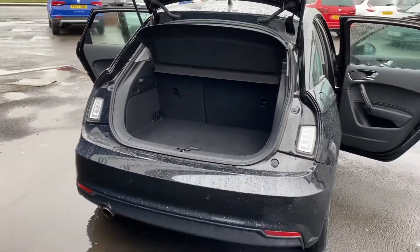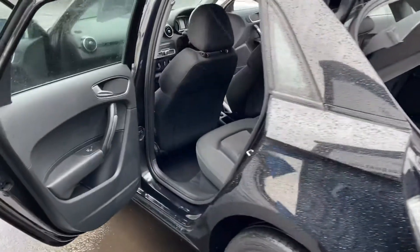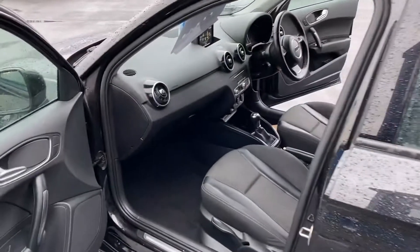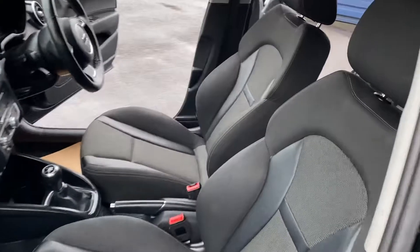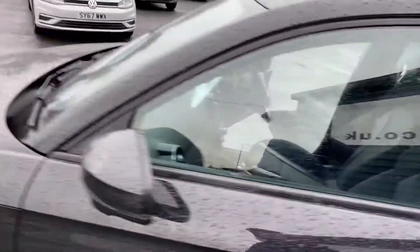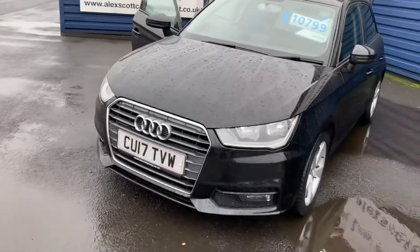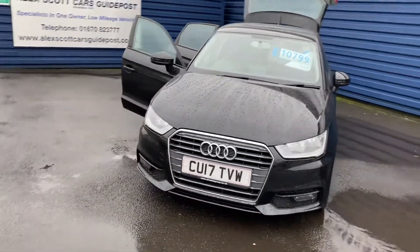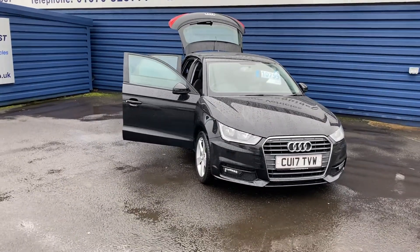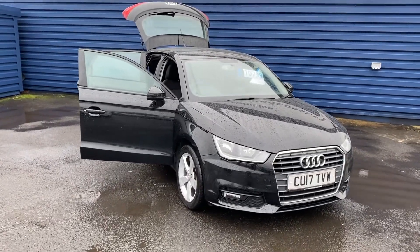There's a market centre price on the car as well. It's one owner with full Audi history and 30,000 miles. The car would come with a full 12 months MOT and also a full 12 months service before it left.